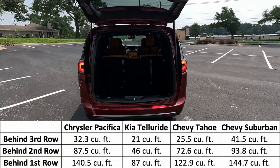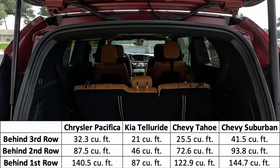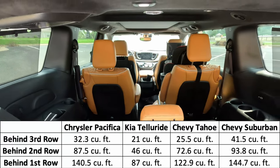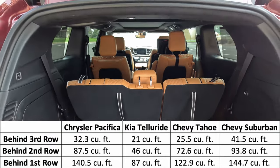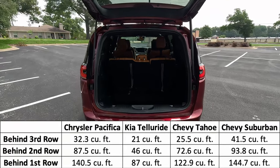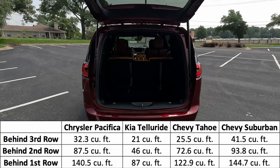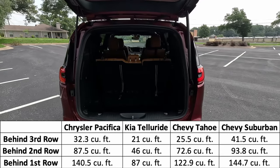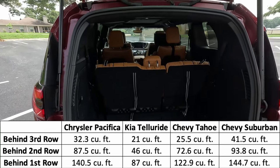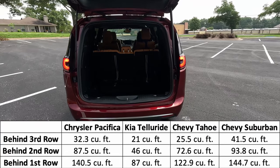Now this being the E-Hybrid, the second row does not stow-and-go into the floor — that's where the batteries are — but the seats are removable so you can take them out if you need to use this as a cargo hauler. If you did not get the E-Hybrid you can get the stow-and-go seats. For comparison's sake, the Kia Telluride only has 21 cubic feet in the back and 87 cubic feet total, so handily beaten by this Pacifica.